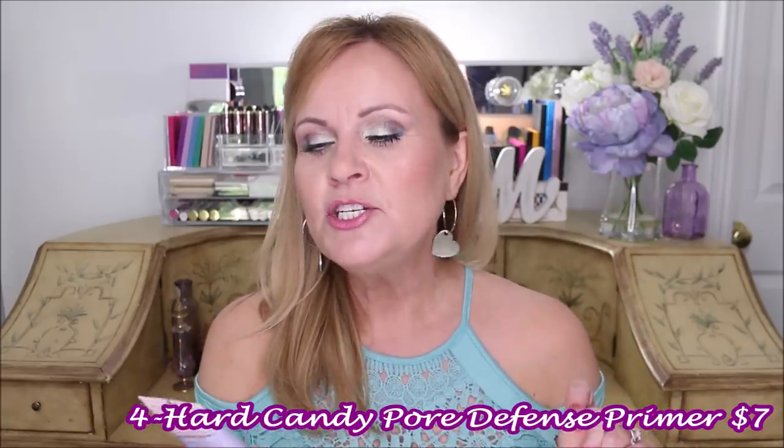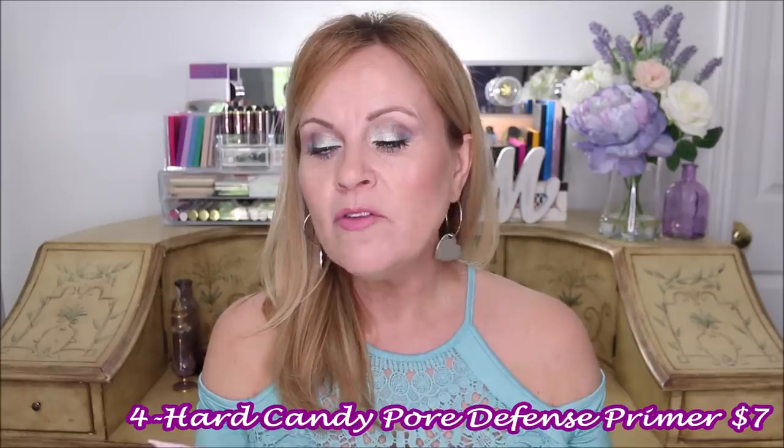A primer I recently discovered from Hard Candy that I'm really enjoying is the Sheer Envy Pore Defense Primer — a 12-hour pore-refining product that minimizes the appearance of pores. It's oil-free and silicone-free, which I love because it doesn't have that slip you normally get with silicone dimethicone primers. You still get that pore-refining look without any oils or silicone, so it's not going to clog pores — great if you're an oily-skin gal who still needs pore refining.